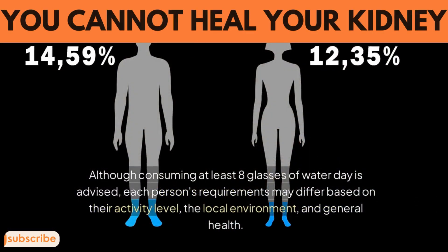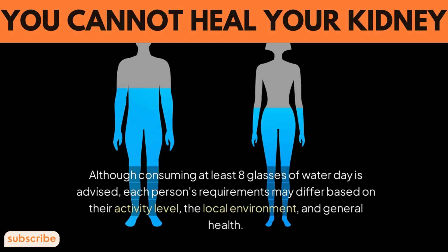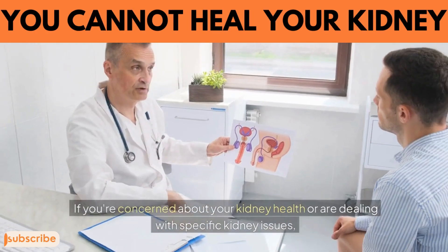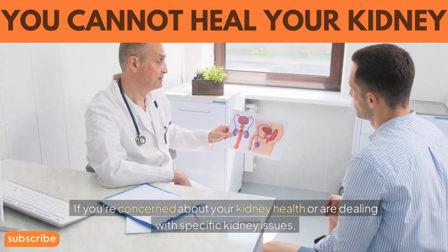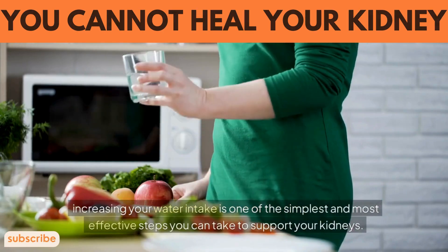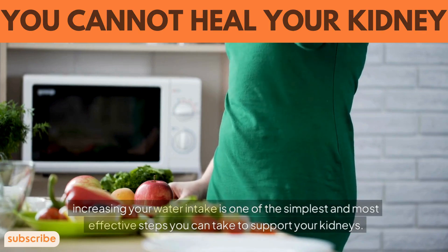Although consuming at least eight glasses of water per day is advised, each person's requirements may differ based on their activity level, local environment, and general health. If you're concerned about your kidney health or are dealing with specific kidney issues, increasing your water intake is one of the simplest and most effective steps you can take to support your kidneys.